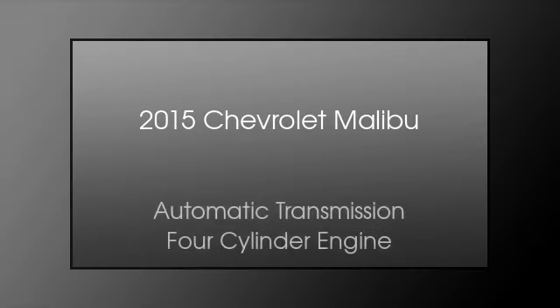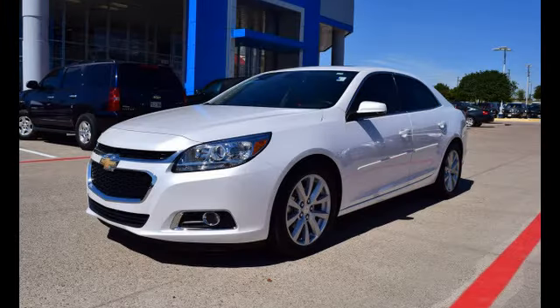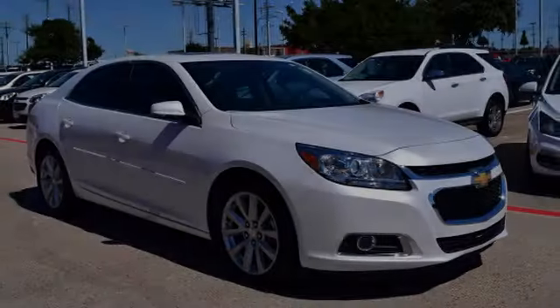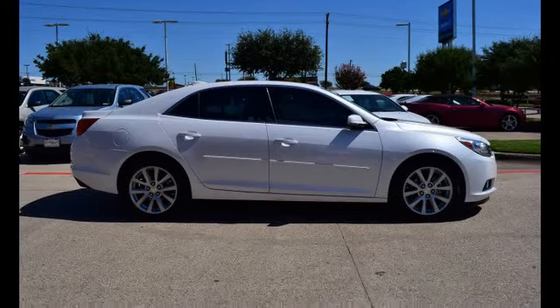This is a 2015 Chevrolet Malibu. This car has an automatic transmission and a four-cylinder engine.